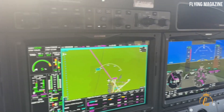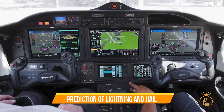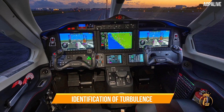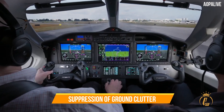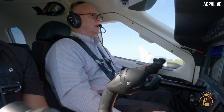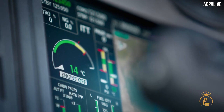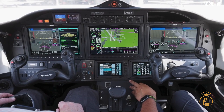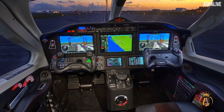The TBM 960 comes equipped with a brand new Garmin GWX-8000 Doppler weather radar. Its surveillance capabilities include lightning and hail prediction, turbulence identification, zero blind range from close-in returns, and ground clutter suppression.